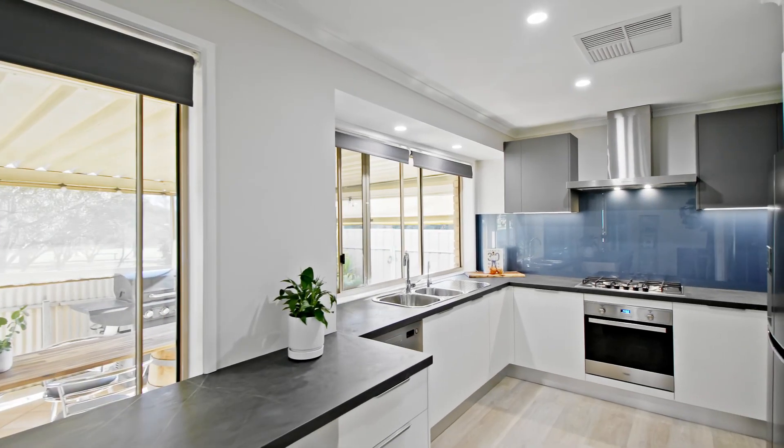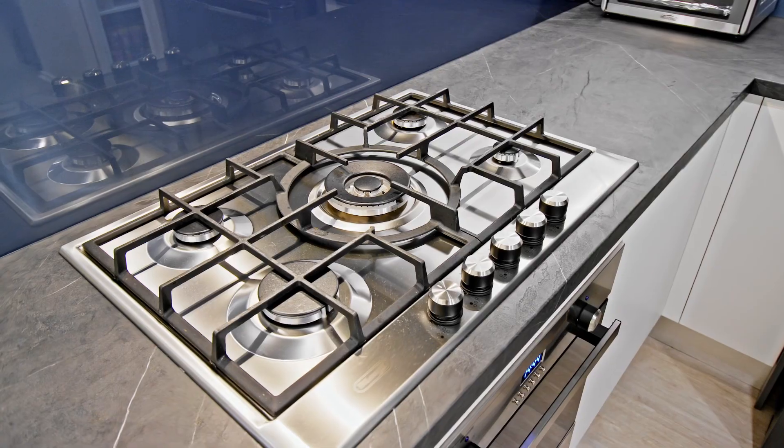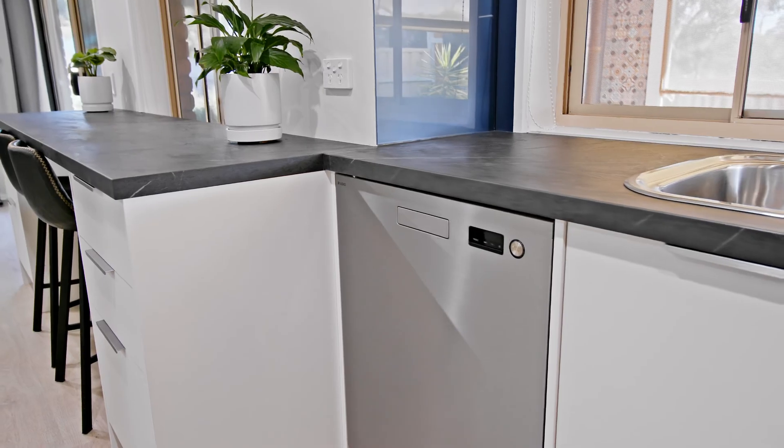New kitchen, walk-in pantry and five burner gas cooktop — become your own master chef in this beautiful new kitchen.